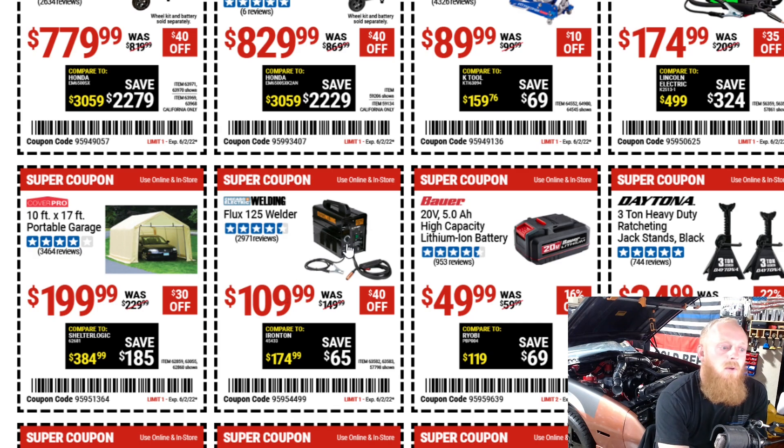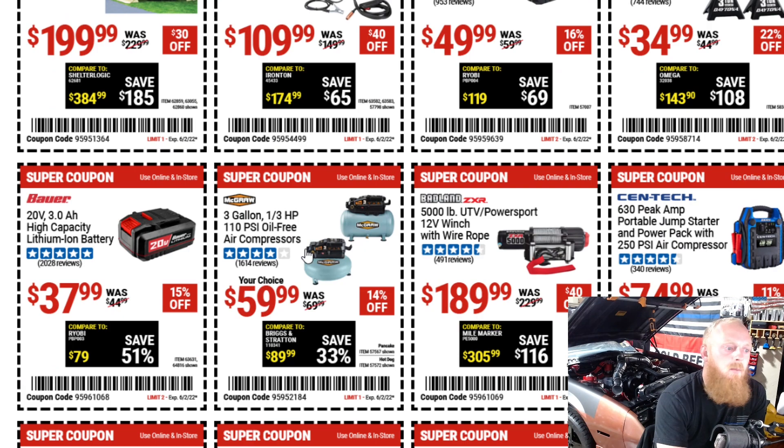The Flux 125 welder for $110 down from $150. They have a couple of Bauer batteries — a 5 amp-hour and a 3 amp-hour — savings of $10 on the 5 amp and $7 on the 3 amp. Then they have the Daytona 3-ton heavy-duty ratcheting jack stands. I do like what they've done with the safety features, with the locking mechanism and everything, so I think for $35 that's a good purchase. These small air compressors are always on sale and even when they're not on sale they're still extremely cheap, so if you need something like that, not a bad price at all.